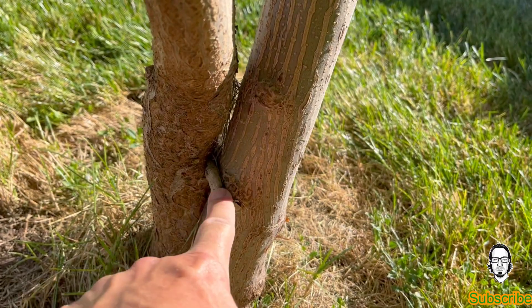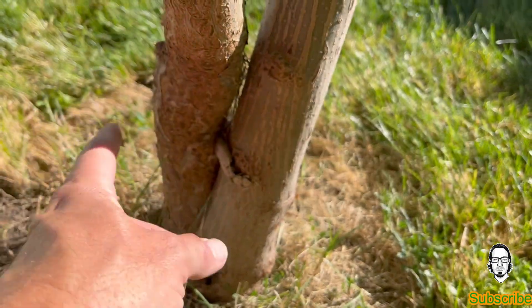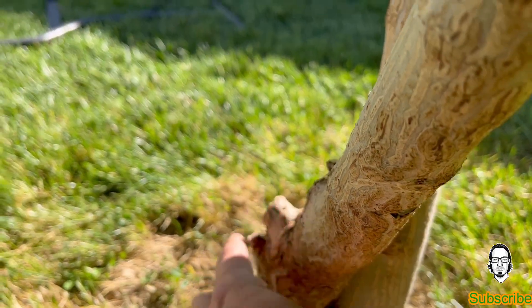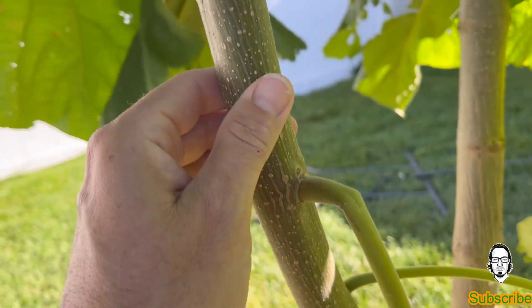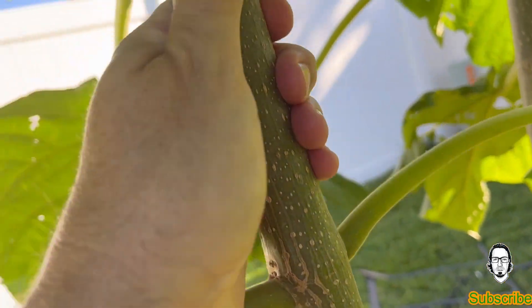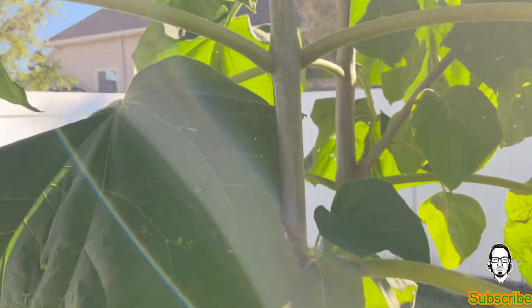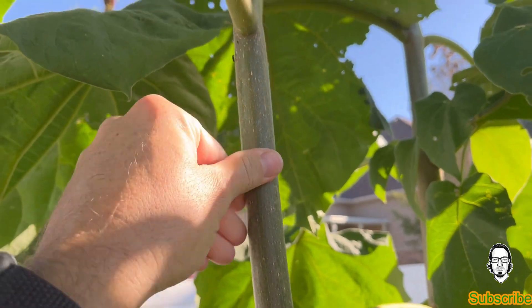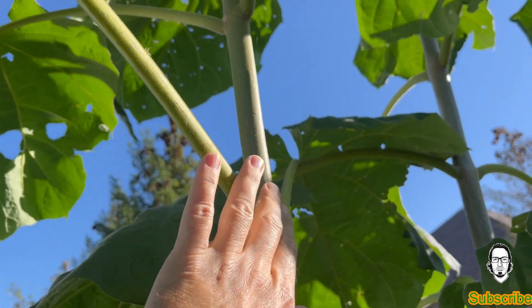So this was one of the original growths that died off over the winter, and I clipped it off. This was growth this year but it was in the way, so I cut and trimmed it, but this is turning into older growth. I'm going to get up here to the newer stuff. This is already starting to harden, but right up here it just feels like that shark skin.